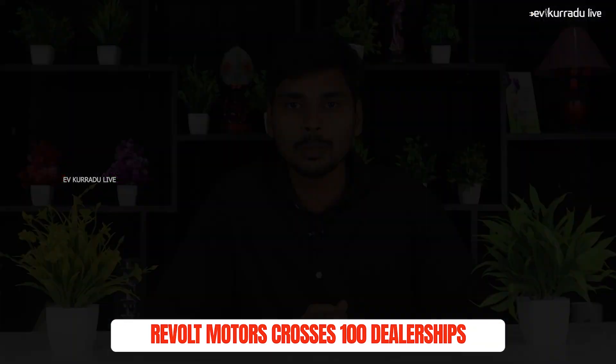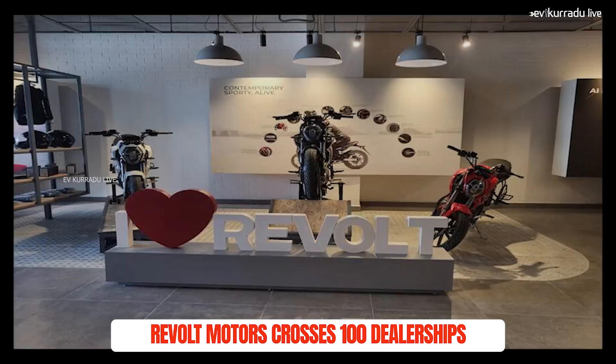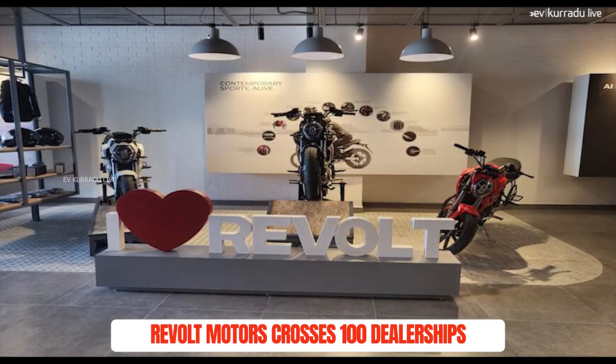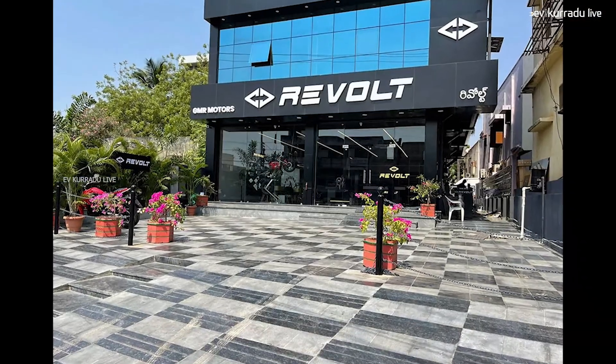The next update is about Revolt Motors. Revolt Motors needs to expand its dealership network. Rathan India is a major owner of Revolt Motors. Revolt Motors is listed on the stock market through Rathan India, and it is following the norms set by the company in terms of localization.